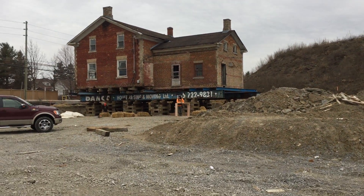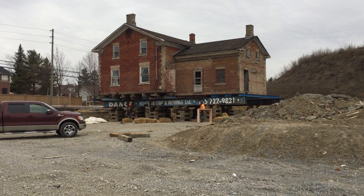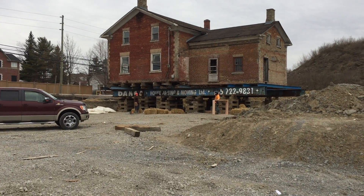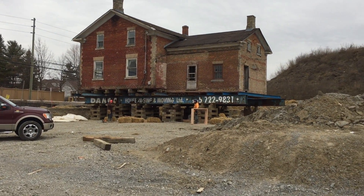They propped it up about eight feet over the ground, and we're building the footing right underneath there. We'll show you more in a few minutes.